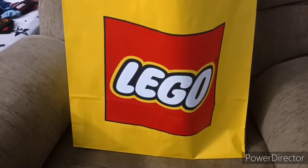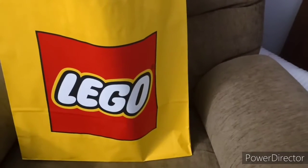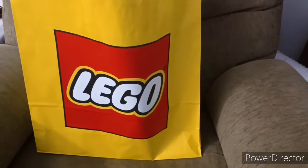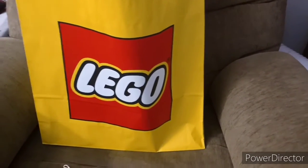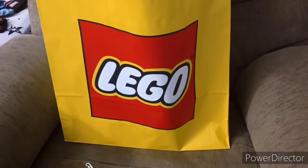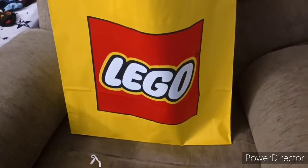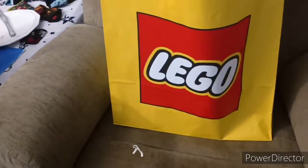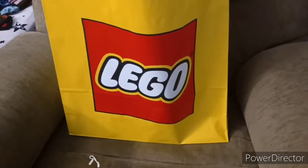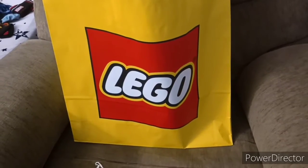Hey guys, what's up! Today I actually made it down to a Lego store in real life — not on the internet. I made a purchase; what's in this bag is Lego products. I also got a few other things I might show you too, so let's get on it, let's get it open, and let me show you what I got.